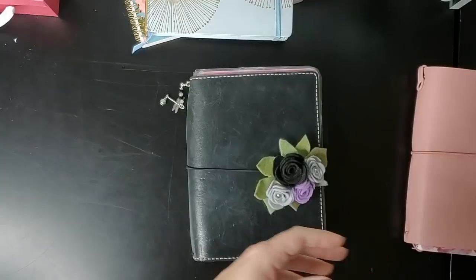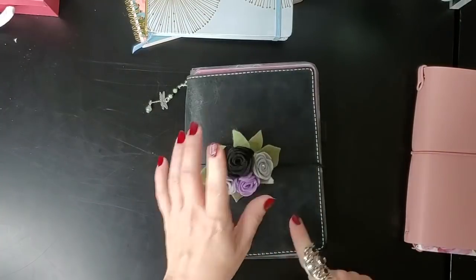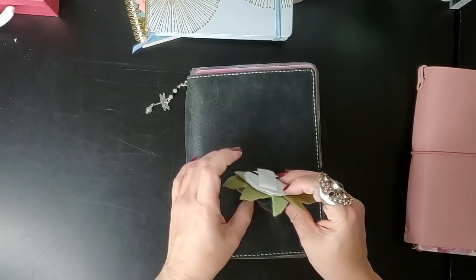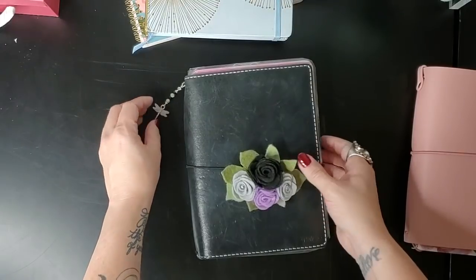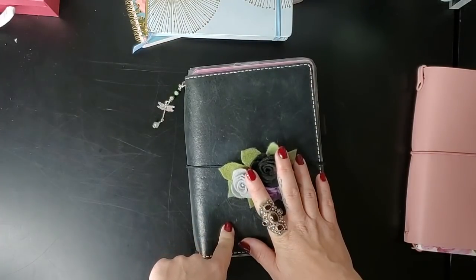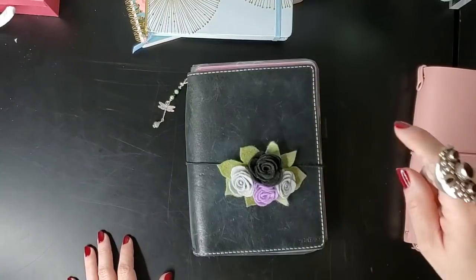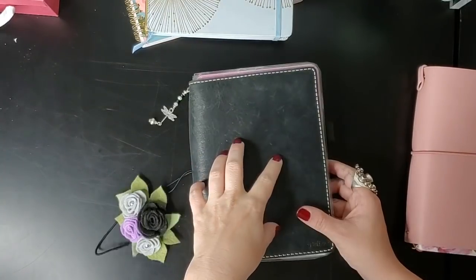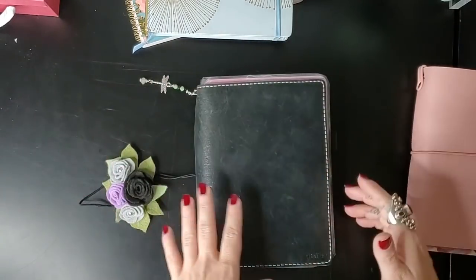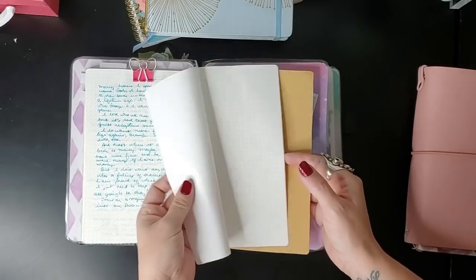Another notebook I've been using and trying to finish before the end of the year is the notebooks inside my Chic Sparrow Traveler's notebook. I want to mention a friend of mine here in Charleston who makes beautiful planner charms and doodads — she made this dragonfly one and this pretty felt one. I'm going to link to her shop down below; it's called Dragonfly and Acorn, and she's going to offer 10% off to anybody from my channel. Use the code SARRA — S-A-R-R-A. Next week I'm also going to run a giveaway where she gave me a charm to give away.